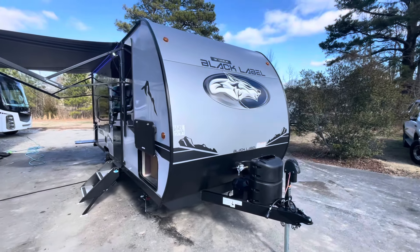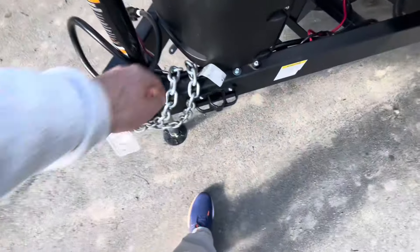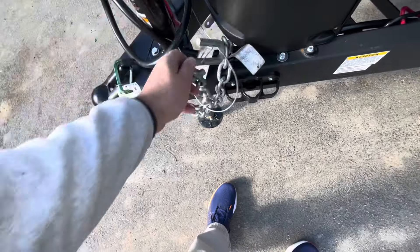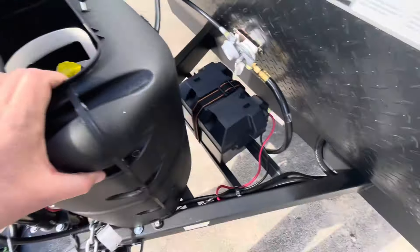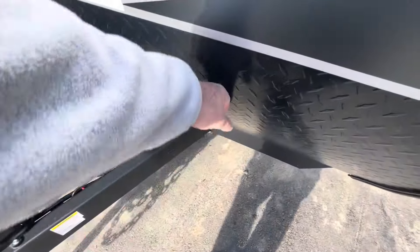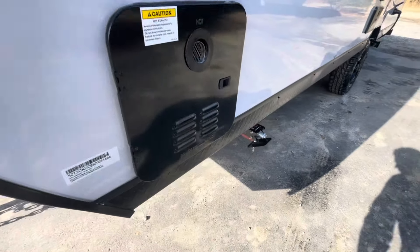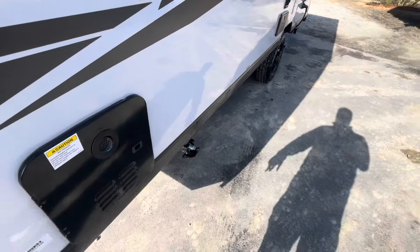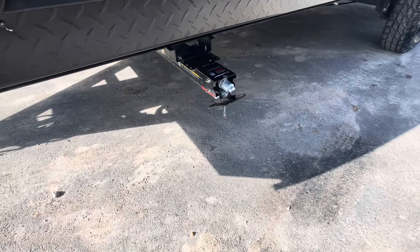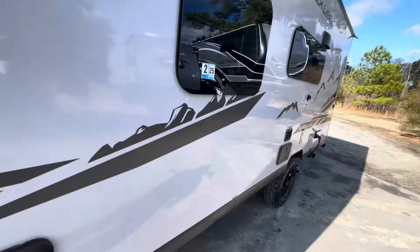Moving to the outside — you see the Black Label logo, power tongue jack, seven-pin and chain holder right here on the side. You've got the cover over your 20-pound LP bottle, battery box, rock guard — 16 FQ Black Label. Dry weight is three thousand seven hundred forty-five pounds. Tankless water heater, Lippert quick-drop stabilizer jacks — check the link down below. Frameless windows.